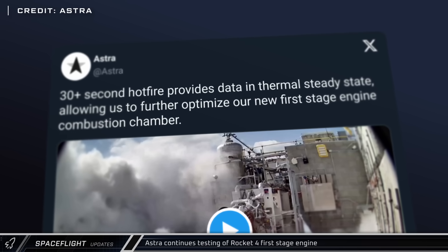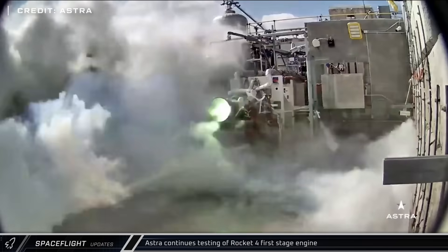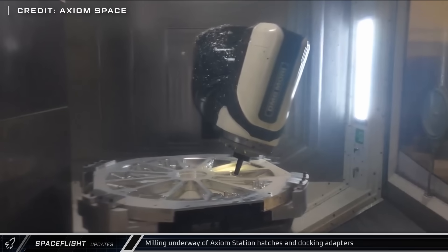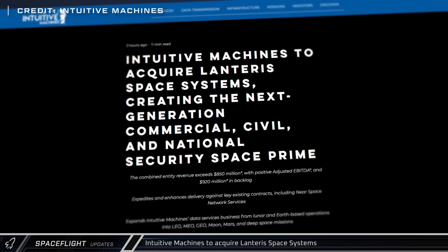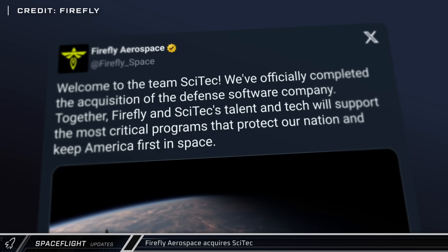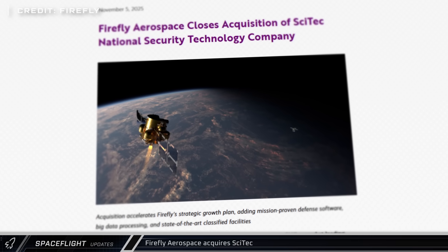Astra shared video of ongoing testing of the first-stage engine for their Rocket 4 vehicle, with the company continuing to accrue data and work towards a launch as soon as next year. These engines, called Chiron, are supplied by Firefly and are a variant of that company's Reaver engine. Axiom Space shared footage from the milling of a docking adapter as they continue building hardware for their private space station. Intuitive Machines announced they are acquiring Lanteris Space Systems, the spacecraft manufacturer formerly known as Maxar Space Systems, further expanding their capabilities in the industry. Firefly Aerospace is also buying defense software company SciTech, adding software knowledge to their existing hardware expertise.